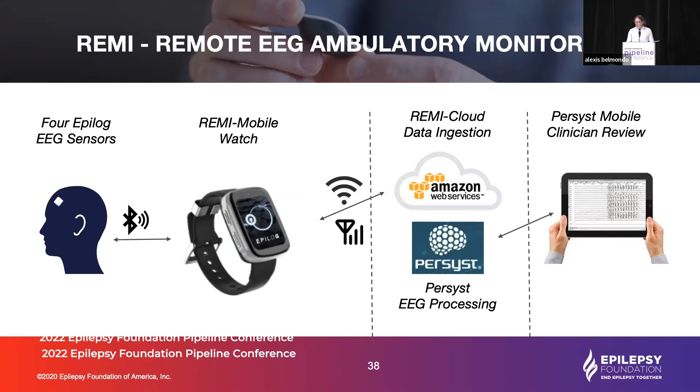Our next application is a more ambulatory version of this system. With that, we're swapping out the tablet for our own smartwatch. The sensors transmit to the smartwatch, which gets the data to the cloud. Using the exact same sensors, we can now record for 16 continuous days — following someone home in an ambulatory setting, and eventually enabling people living with epilepsy at home to count their seizures.